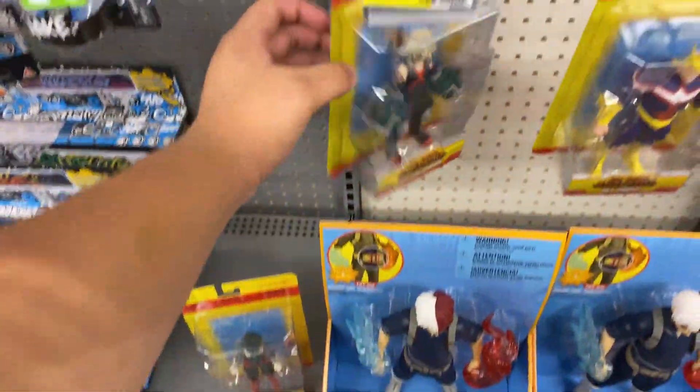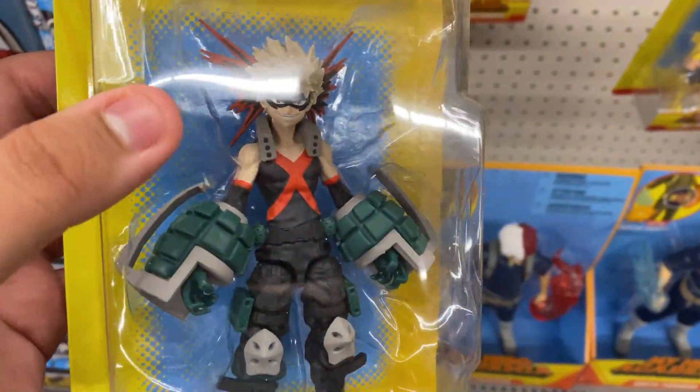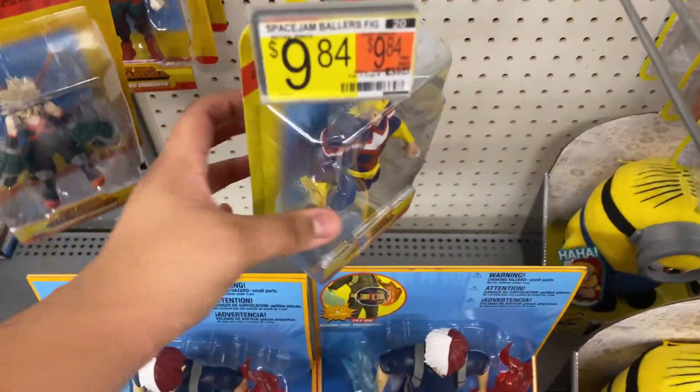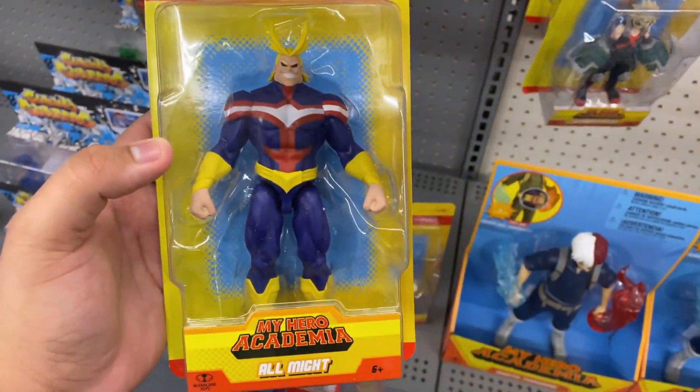They also have Bakugo — this is probably the best one right here. It actually looks pretty cool. These are each going to cost ten dollars, which is not a bad price actually.